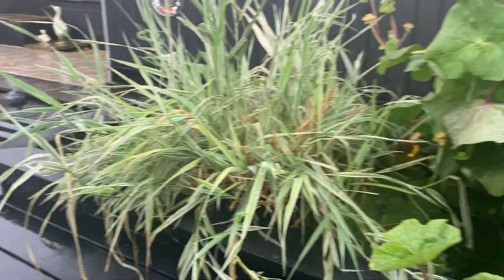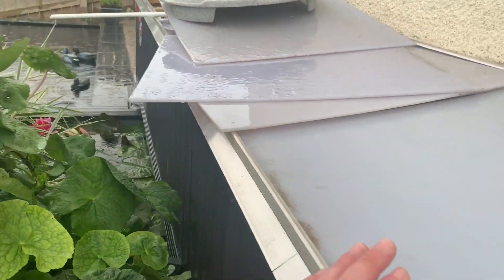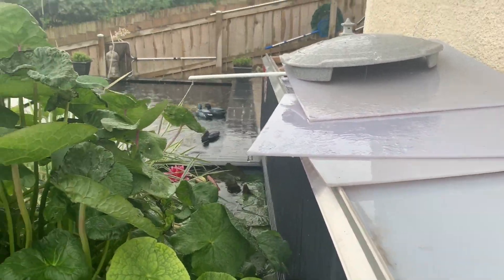This is his famous veg filter - it's a hell of a bit of kit, a really well good invention of his. All of his filters are underneath here, but we'll show you all that in a sec.